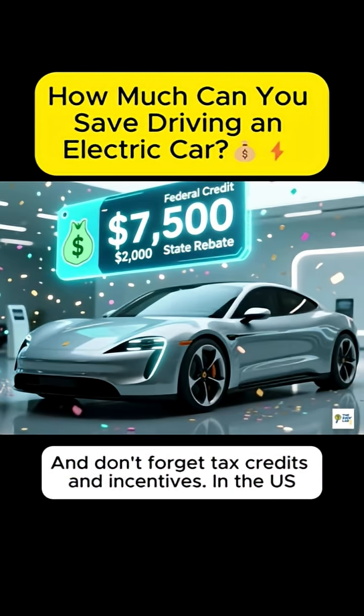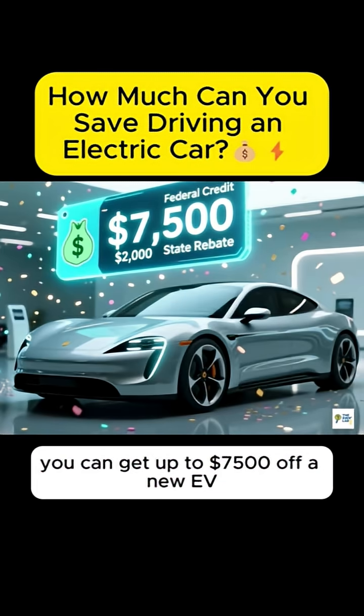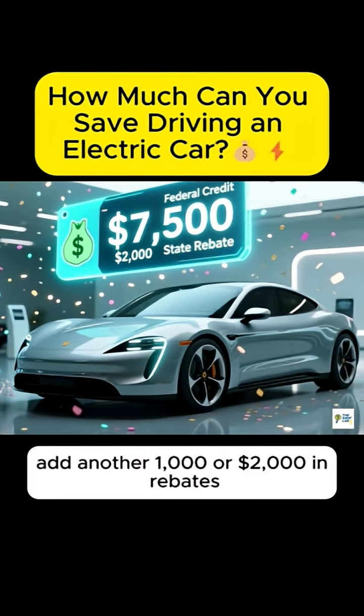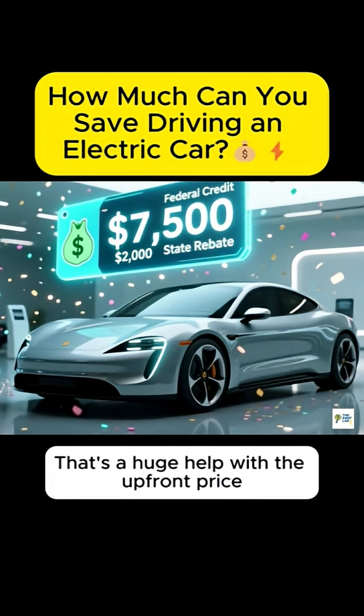In the U.S., you can get up to $7,500 off a new EV, plus some states add another $1,000 or $2,000 in rebates. That's a huge help with the upfront price.